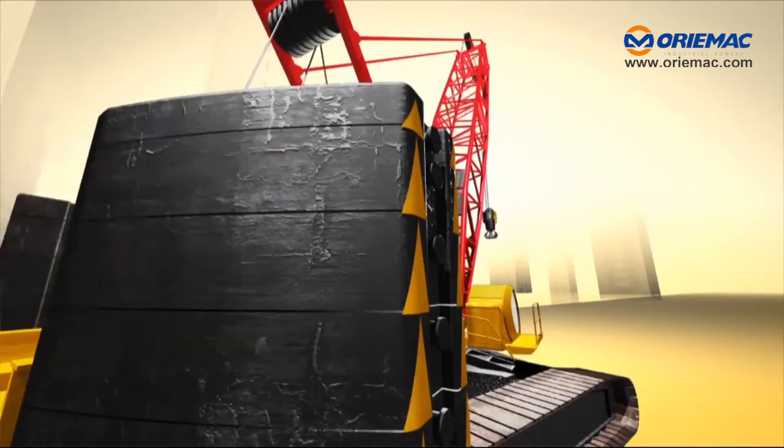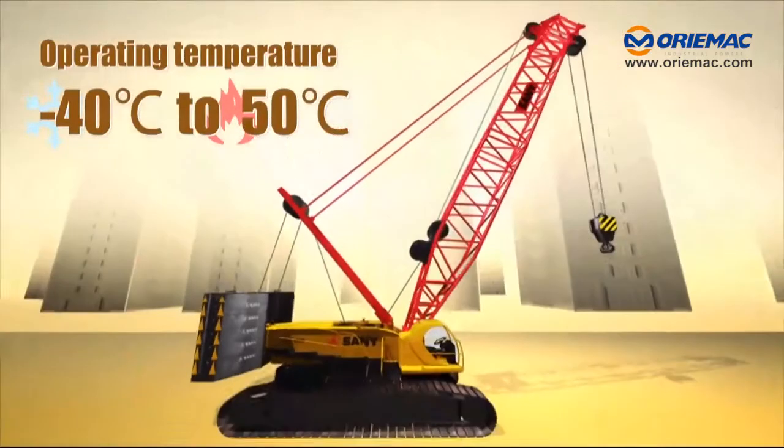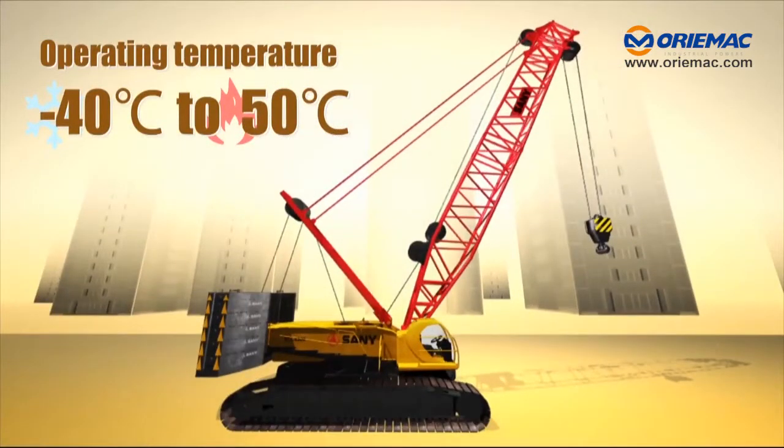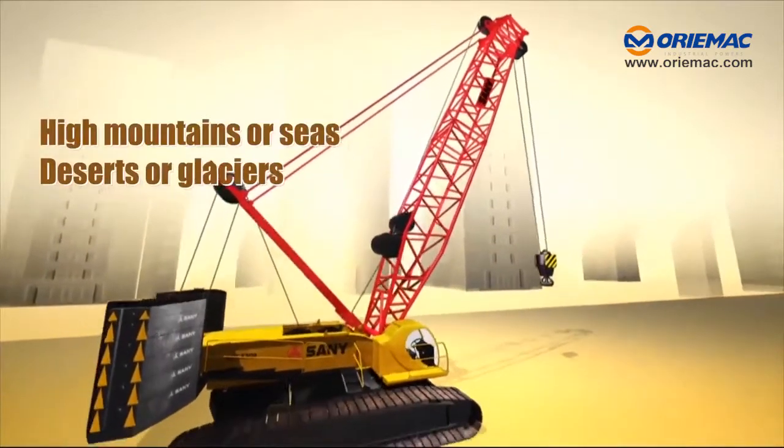dynamic consolidation, shield, and more. The operating temperature of the complete machine varies from minus 40 degrees centigrade to 50 degrees centigrade — no matter high mountains or seas, deserts or glaciers.